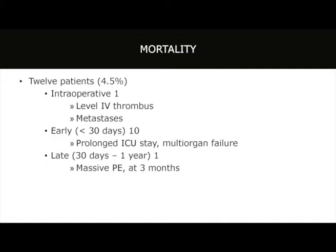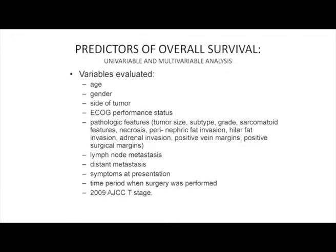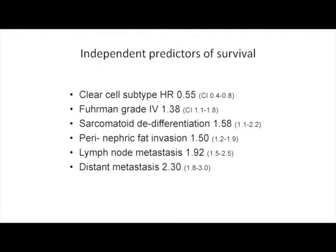Twelve patients died: one intraoperatively, ten within the first 30 days postoperatively, and one late death from massive PE at three months. In multivariate analysis, factors predicting outcome included clear cell subtype — which actually provided a protective effect — while non-clear cell histology with venous tumor involvement had a dismal prognosis. High-grade sarcomatoid de-differentiation, perinephric fat invasion, nodal metastases, and distant metastases were all associated with adverse outcomes.